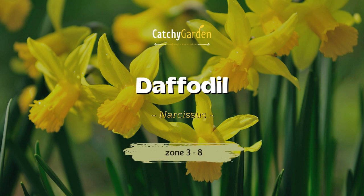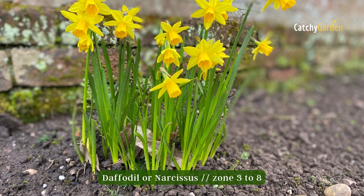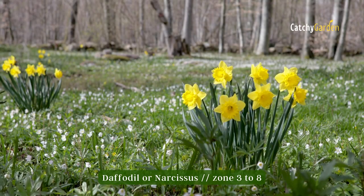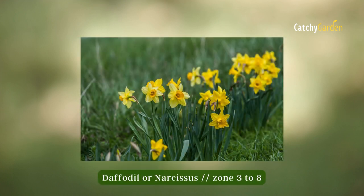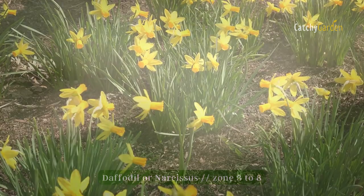Number seven: daffodil. Planting early-blooming species of the Narcissus genus under deciduous trees can help them catch the sunshine they need to fuel future blooms before the trees leaf out. At any point in the fall, before the ground freezes, plant bulbs at a depth of at least three inches. Daffodils can survive in climates as cold as zone 3.